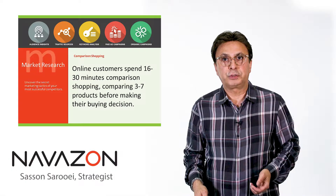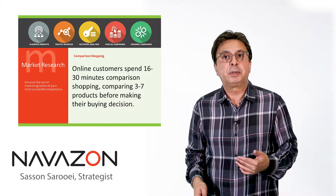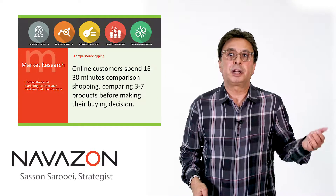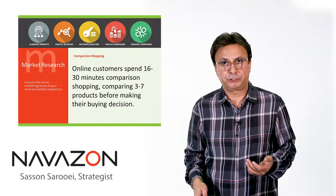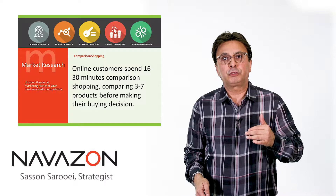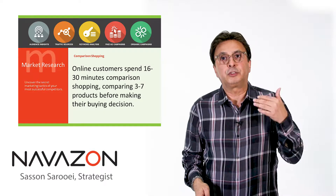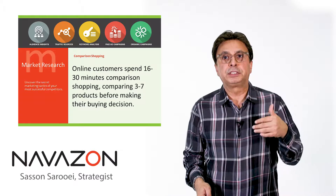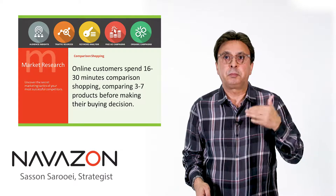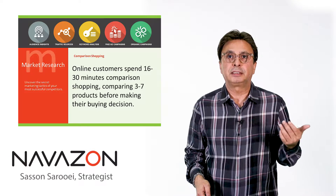Recent research shows that consumers spend between 16 to 30 minutes comparison shopping 3 to 7 products before making their final purchase decisions. So if you're bringing a new product or service to the market, you want to make sure that you can compete with those competitors, that your product and claims are in line with theirs and beat their claims. And how do we do that? We use competitive market analysis.